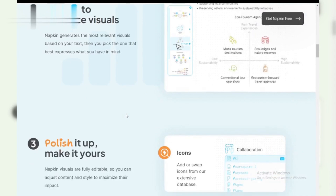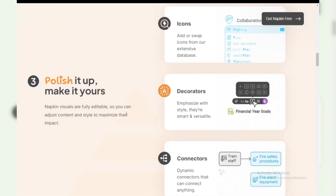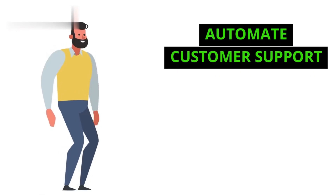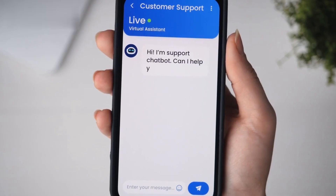Third: AI-powered dropshipping. Napkin AI can help you find trending products, write sales copy, and even set up your online store. After that, it's all about driving traffic to your store — and Napkin AI can help with that too.